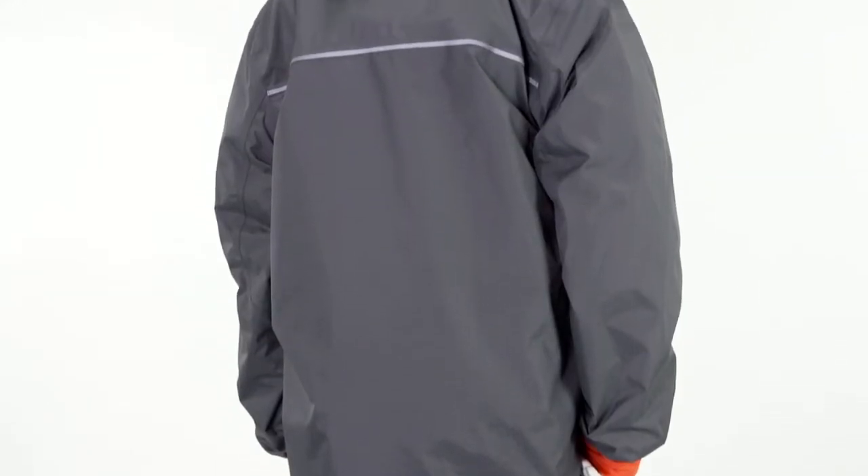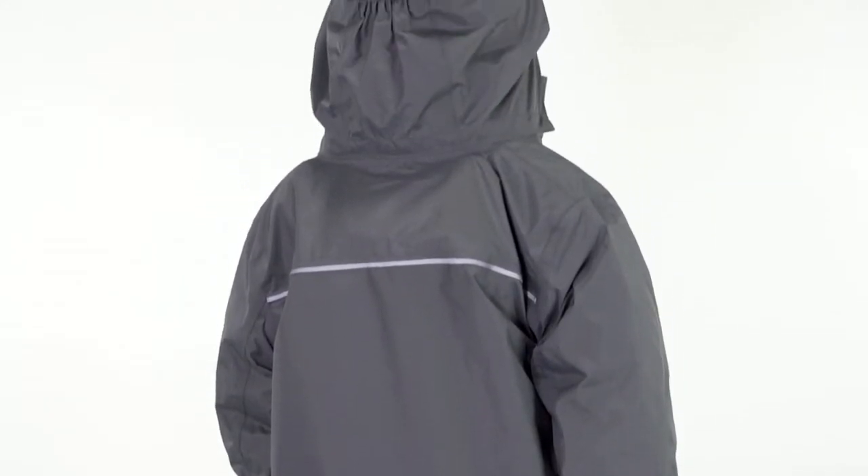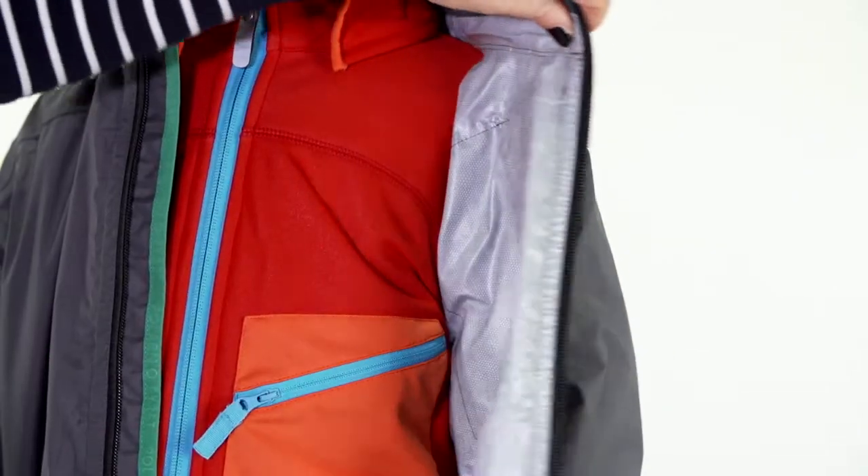This jacket has all the features from our classic shell jacket. The difference between them is that this one doesn't have a mesh lining, which makes the jacket very light and smooth.